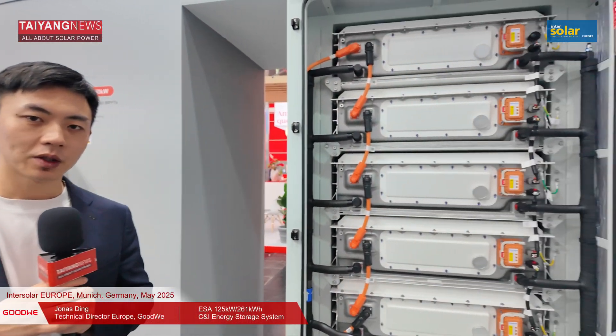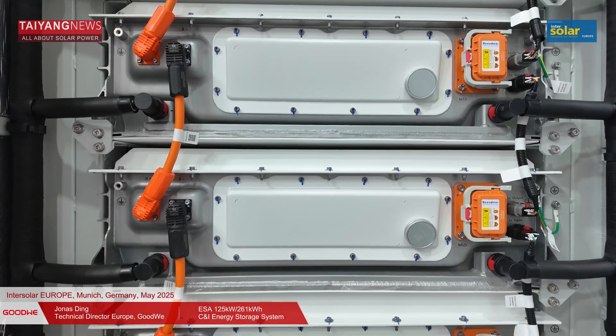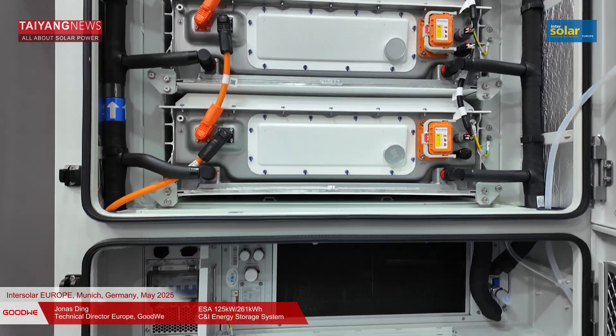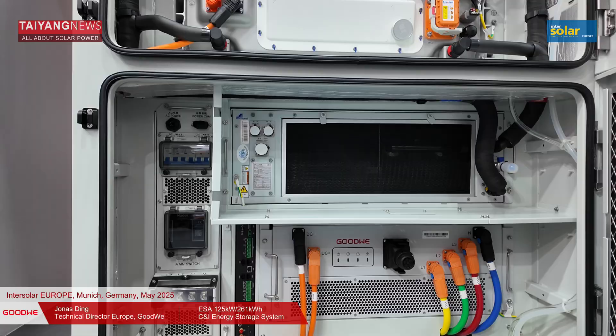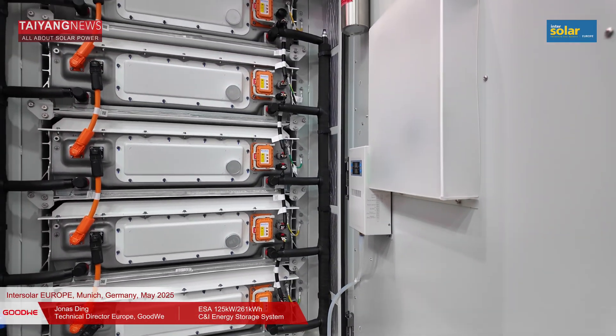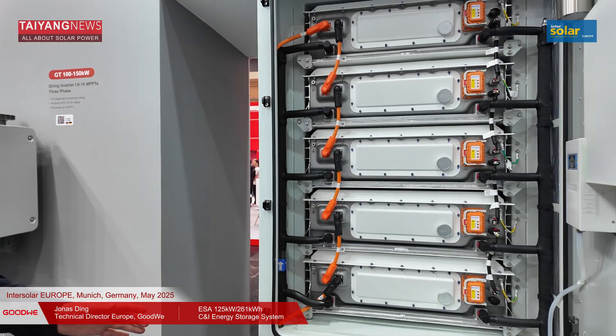Goodwee provides both DC-coupled and AC-coupled solutions. This particular product is an AC-coupled solution with 125 kilowatt PCS power and 261 kilowatt-hour battery capacity. It is a perfect solution for the dynamic frequency market, arbitrage market, integrating the Goodwee EMS or open-source third-party EMS. It is also a great microgrid solution with the STS box, able to work with a generator to build a microgrid with no concern about blackouts.